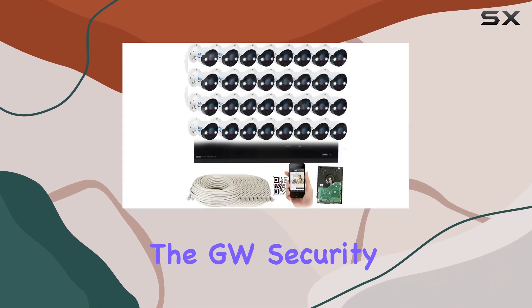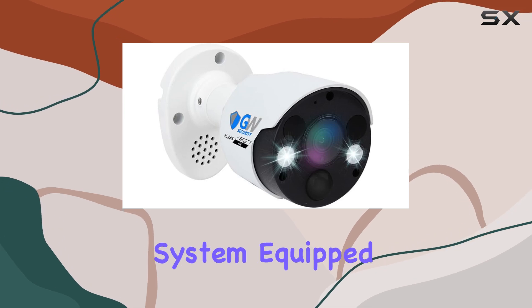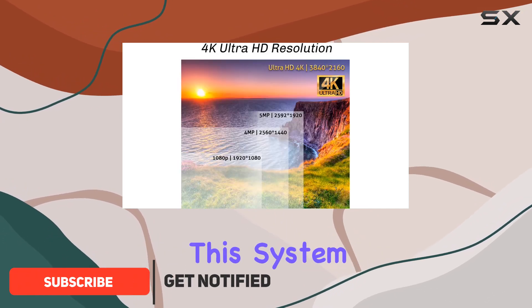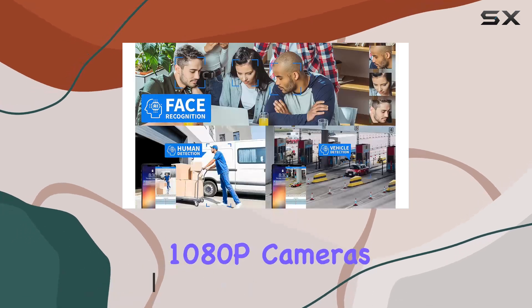Today, we're diving into the GW Security Smart AI 32-channel NVR system, equipped with cutting-edge features that redefine home security. Offering ultra-high-definition 4K resolution, this system boasts clarity that's four times sharper than traditional 1080p cameras.